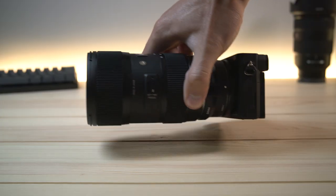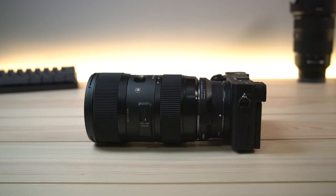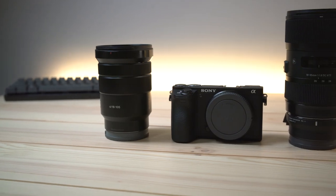One thing I will say: if you're a vlogger, if you're traveling, if you're using this lens outside of a studio environment, it is a big and somewhat heavy lens. So if you're in a studio environment, no big deal. But if you're traveling and moving around with the lens a lot, I would probably not recommend it.